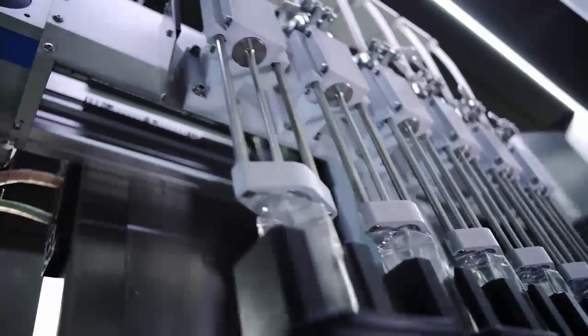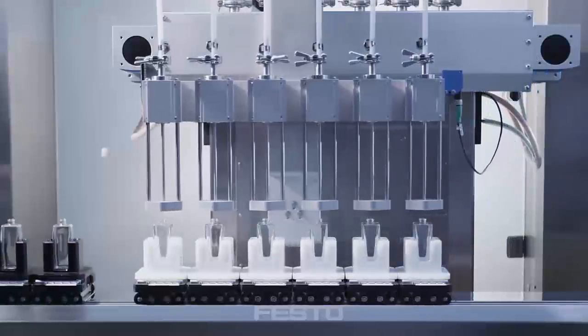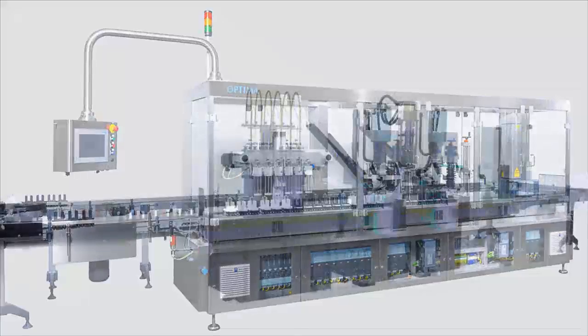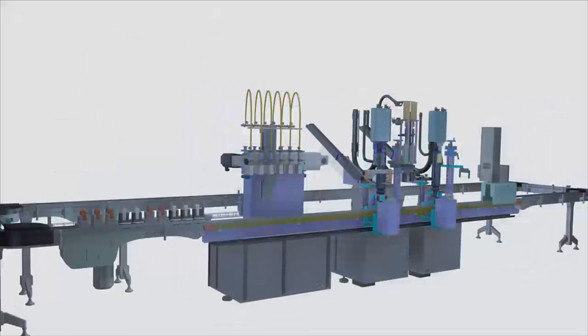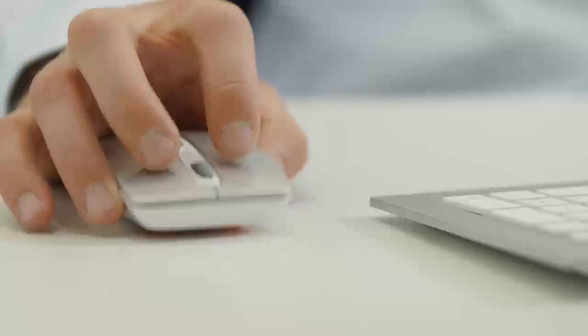Ten years ago, these manufacturing machines only provided the features for which they had been set up, designed, and built. But the trend now is towards having a selection of an infinite number of perfumes. Today we will show you in a simulation how a process could be executed.